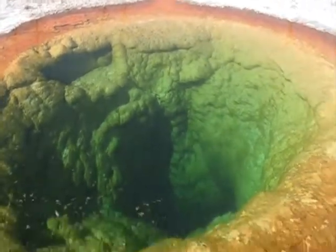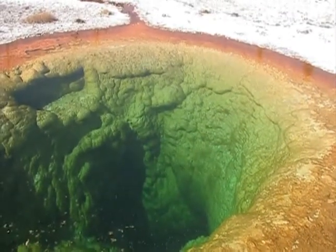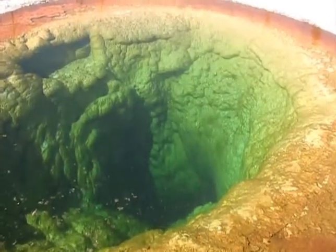It's actually cooler than last year because now you've got all the mats — the mat creeping in. But even now, it's got a beautiful green. So the bluer the water is, the hotter it is. The bluer the water, the hotter.